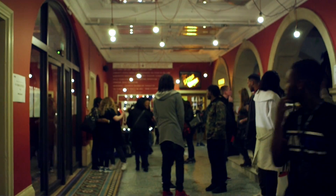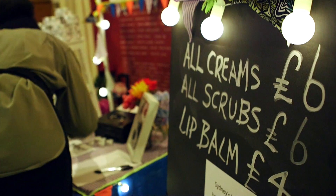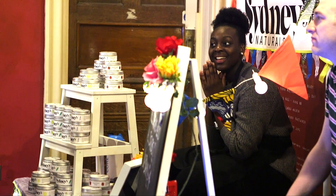Currently we're at events. We've had nice feedback on lavender cream, some traditional scents and the fruity scents. A lot of people like the fruity scents as well.